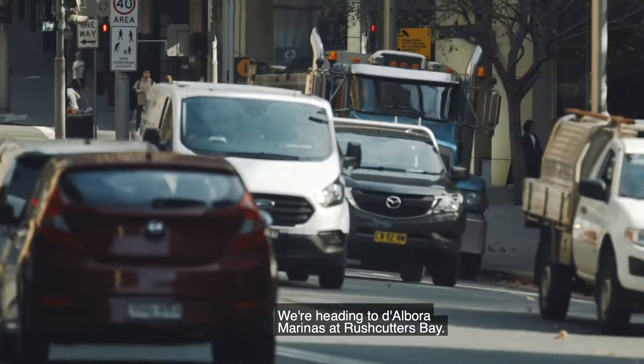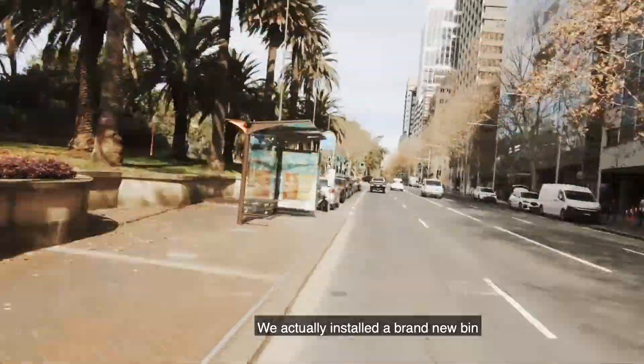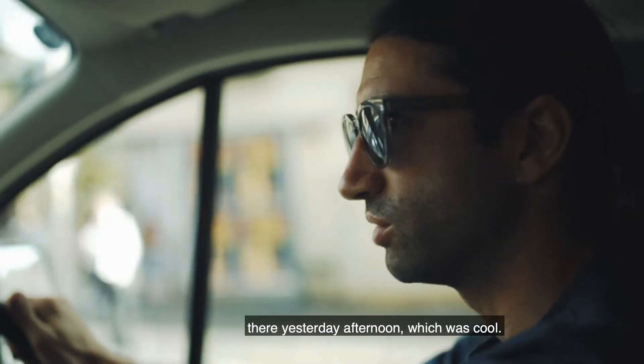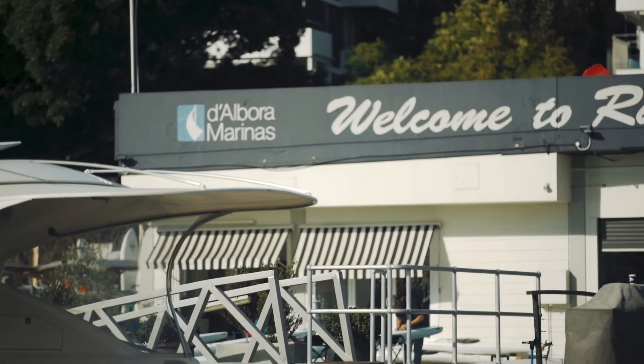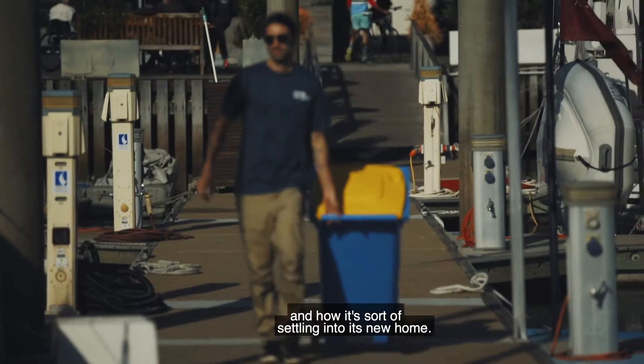We're heading to Dobora Marina at Rozelle Bay. We actually installed a brand new bin there yesterday afternoon, which was cool. So it'll be good to see how that one's doing and how it's settling into its new home.